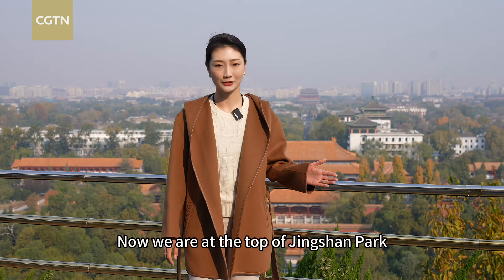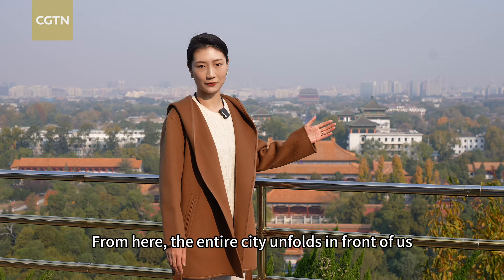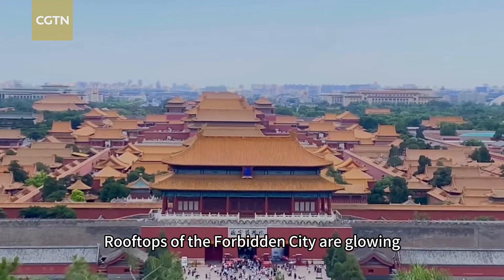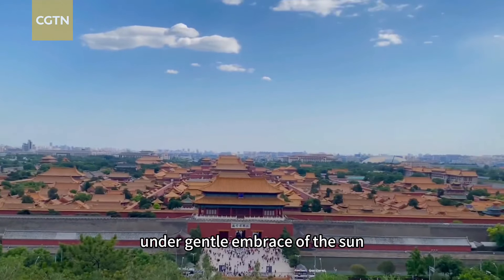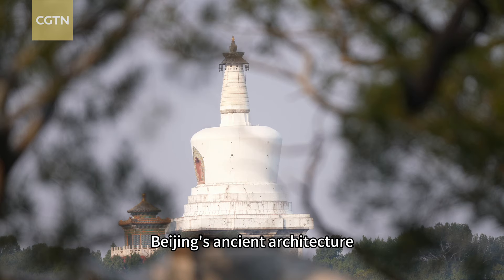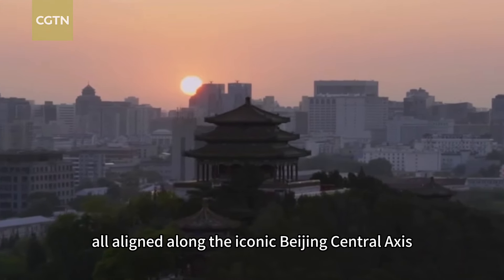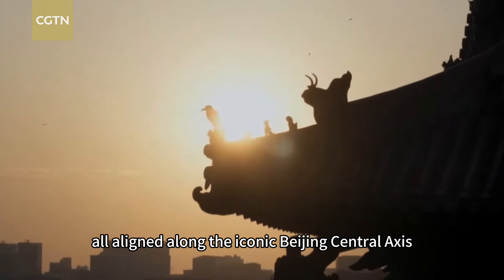Now we are at the top of Jinshan Park, and from here the entire city unfolds in front of us. Rooftops of the Forbidden City are glowing under the gentle embrace of the sun. Beijing's ancient architecture blends seamlessly with modern landmarks, all aligned along the iconic Beijing central axis.